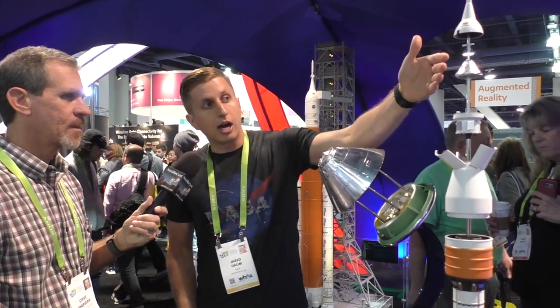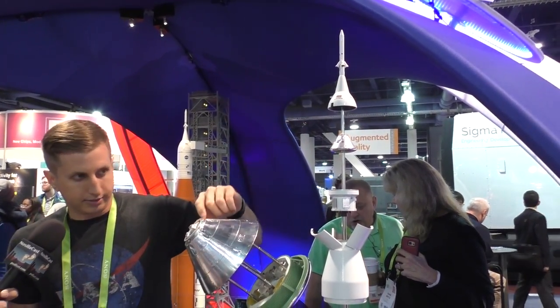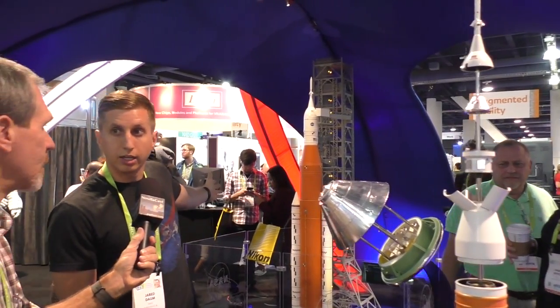So Orion looks a lot like Apollo, but it's much bigger. We've got four astronauts on board. It sits atop SLS right here. You can see here's a little Orion — that's this guy — and that is a small section view of our larger rocket here.